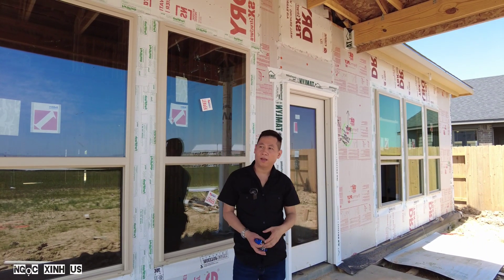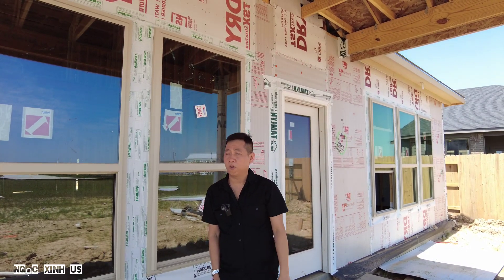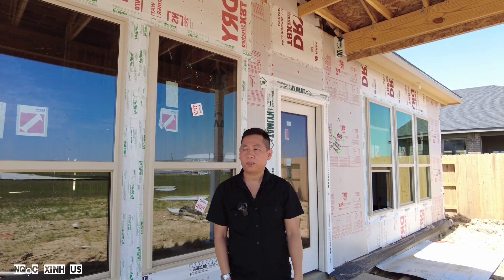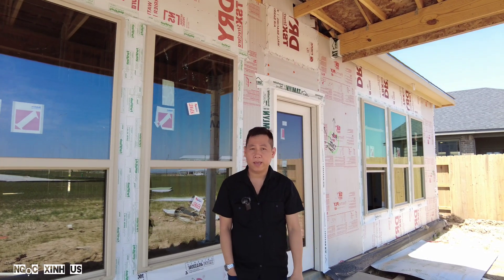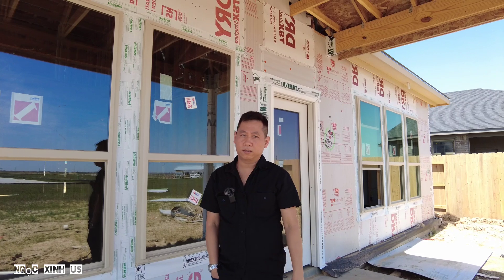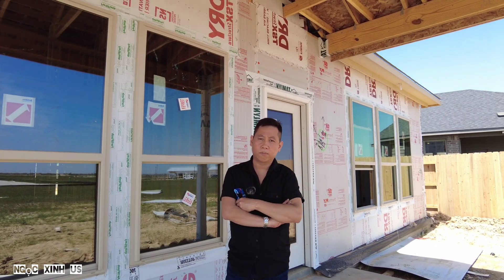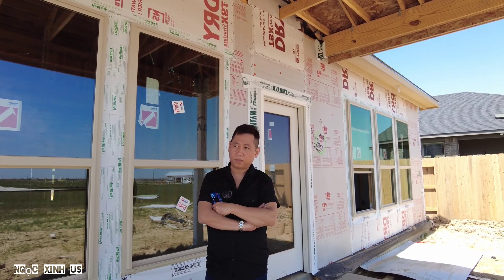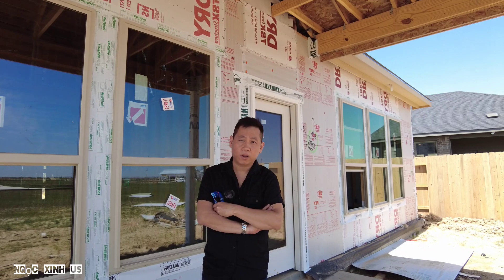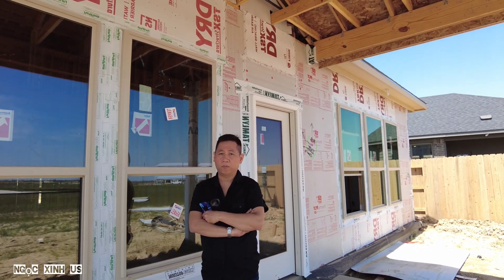Xin chào các bạn. Chào các bạn trở lại với kênh của Ngọc Sinh. Mình là Phô, là chồng của Ngọc. Ngày hôm nay mình có một đề tài nói về nhà, nói về mua nhà cũ. Số tiền mình bỏ ra mua căn nhà là một tài sản của tất cả mọi người. Thành ra mua một cái nhà rất là quan trọng - những điều gì quan trọng để mình mua nhà cho đúng.